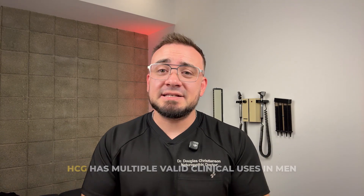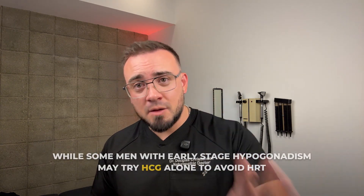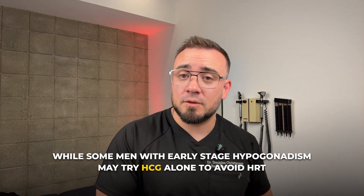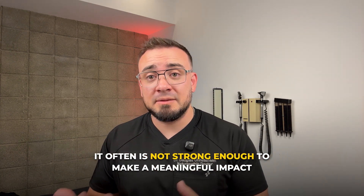Let's clear up some confusion. HCG has multiple valid clinical uses in men. As monotherapy, while some men with early-stage hypogonadism may try HCG alone to avoid HRT, the clinical reality is that it often is not strong enough to make a meaningful impact.